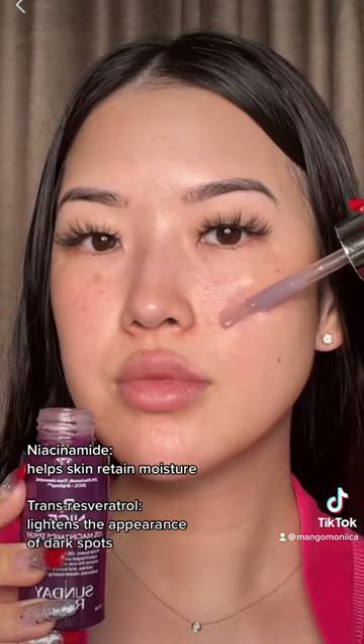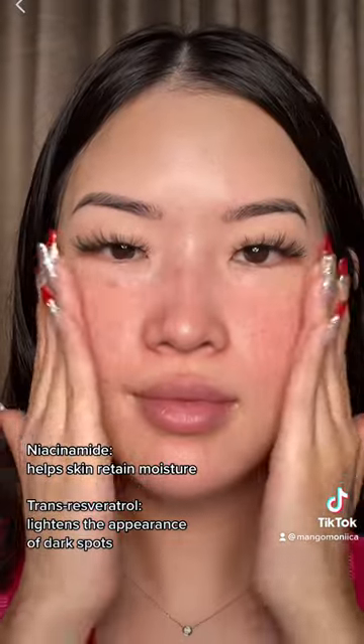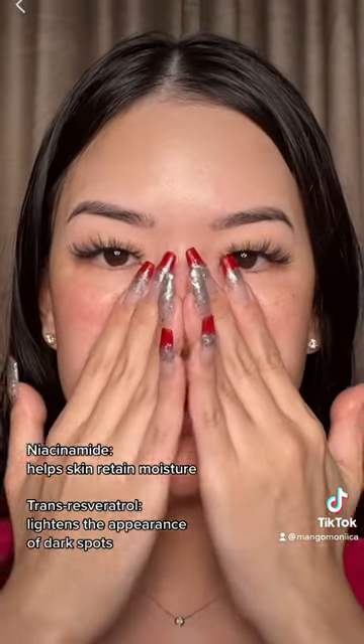Be Nice is a unique water-based formula with 10% Niacinamide, supercharged with trans-resveratrol, which reduces the look of pore size, redness, and blotchy tone for a balanced, clear-looking skin.